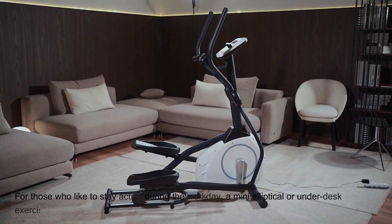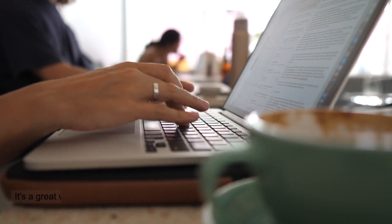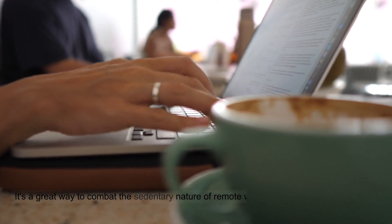For those who like to stay active during the workday, a mini elliptical or underdesk exercise bike can help you stay on the move while working at your desk. It's a great way to combat the sedentary nature of remote work.